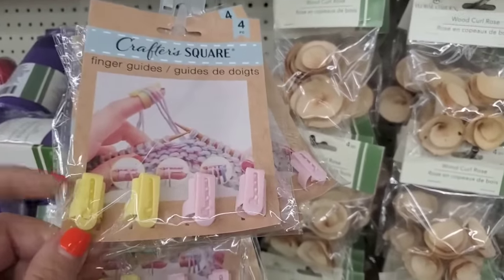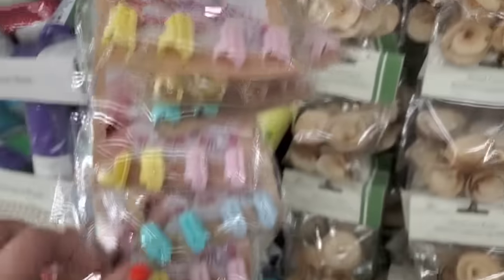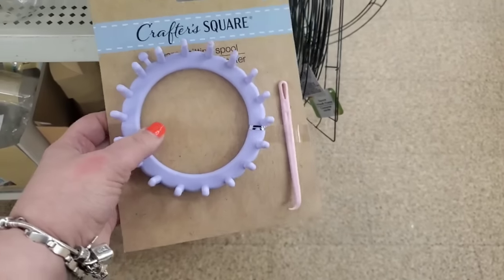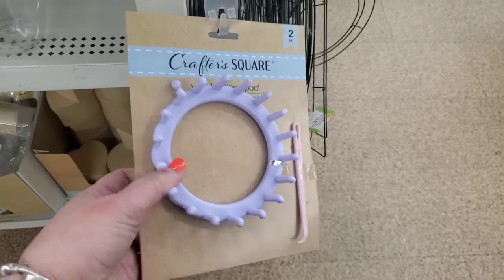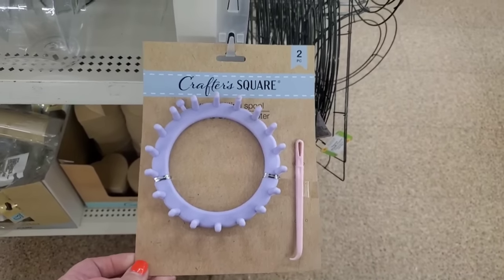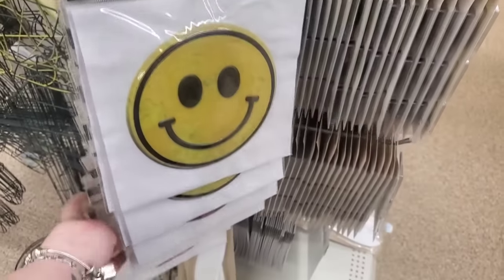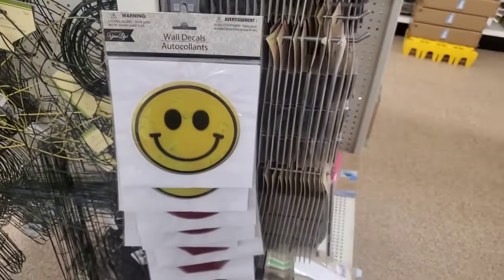I shared the Crafter Square finger guides the other day — yellow and pink, and blue — but now I'm seeing this yarn knitting spool. What do you do with this? It looks like you knit on it to make a long tube, maybe for scarves or sleeves. I've never seen these wall decals either — a smiley face and a stop sign — these would be cool to put in a kid's room.